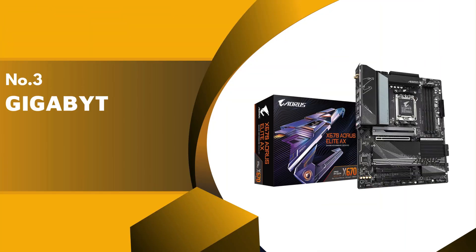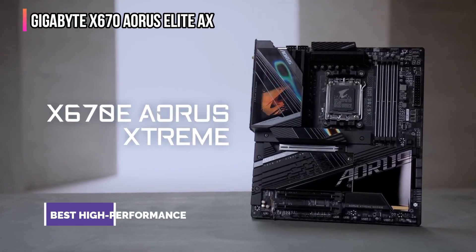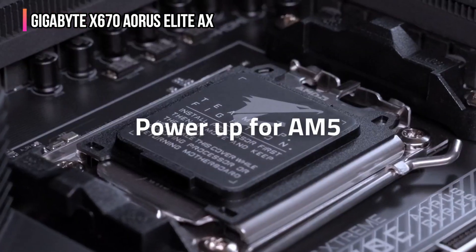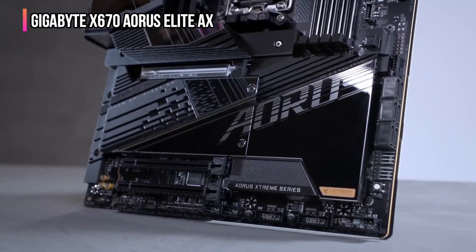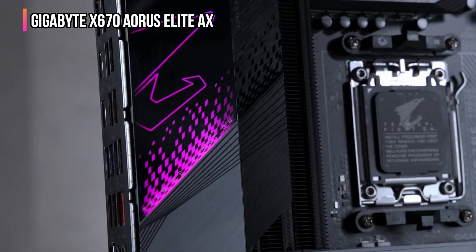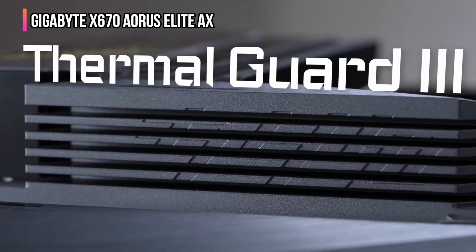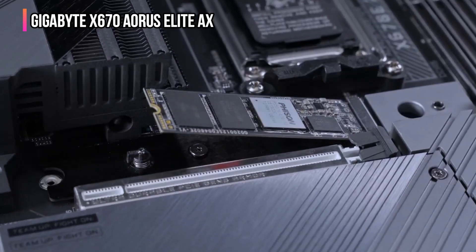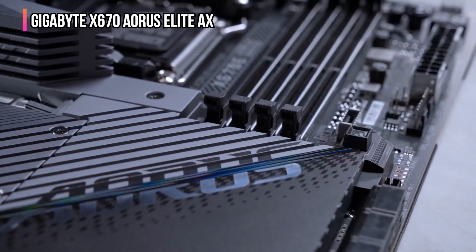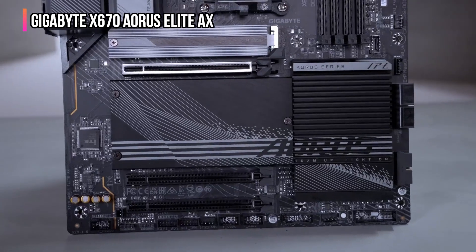The third product on our list is the Gigabyte X670 Aorus Elite AX. This high-performance motherboard from Gigabyte is ideal for enthusiasts and is designed to maximize AMD Ryzen 7000 series processors. Its powerful 16+2+2 phase VRM ensures stable and efficient power delivery even under heavy loads. One of its best features is the advanced thermal design with advanced heat sinks and thermal guards. With PCIe 5.0 support, this motherboard is future-proof. It also comes with 2.5 GB LAN and AMD Wi-Fi 6E for fast and reliable connectivity.